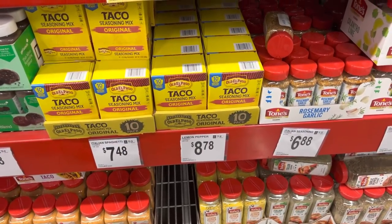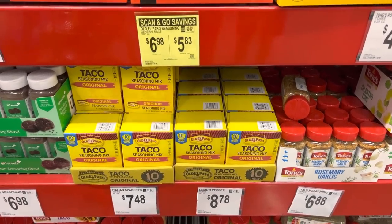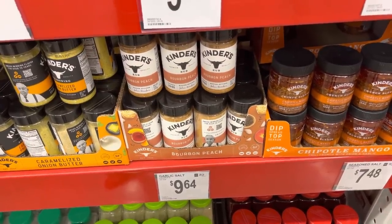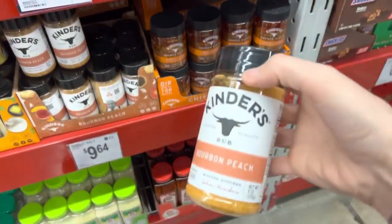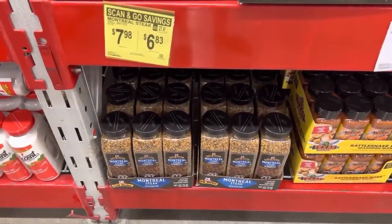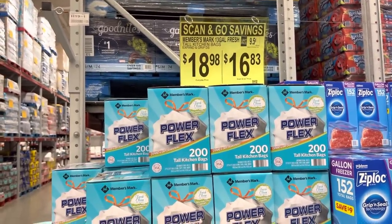Old El Paso for the win — I do like their taco seasoning. I've tried to make my own but it's just not the same. Save $1.15 on a 10-pack of these, making it $5.83. I did not see this before: Kinder's Bourbon Peach — what could you put that on? Chicken, I'm sure of it. Beautiful McCormick's Grill Mates Montreal steak seasoning — $1.15 off, now $6.83. This little cutie wasn't on the website but I'm glad to have seen it here.